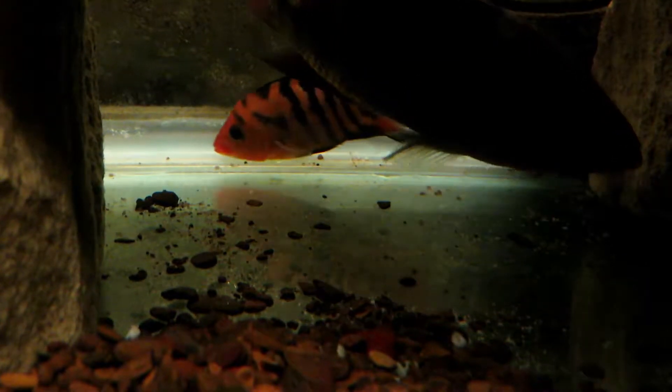If y'all want to see the updates on these fry and the other fry that we get as we go along here in the fish room, just make sure you hit that subscribe button and that notification bell, and like and share wouldn't hurt at all. Hope y'all enjoyed the video and y'all have a good one.